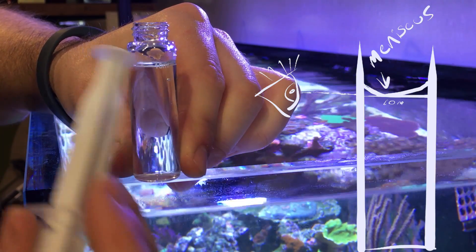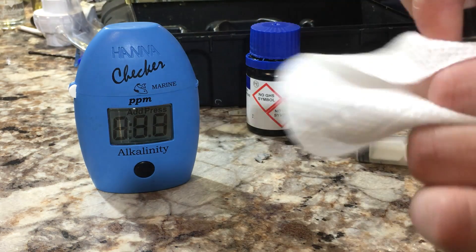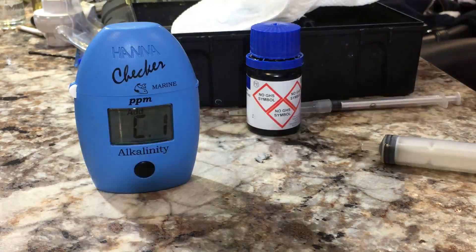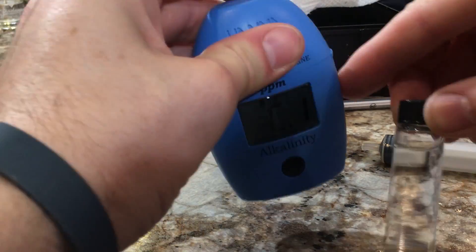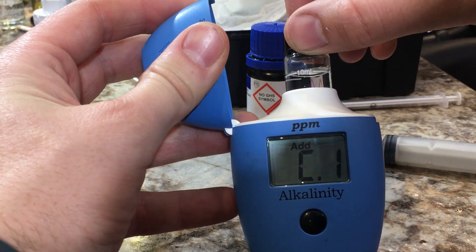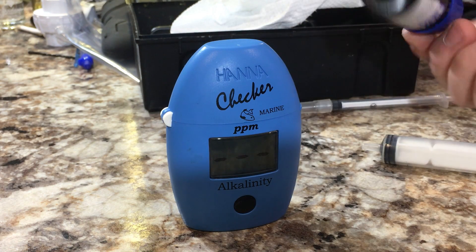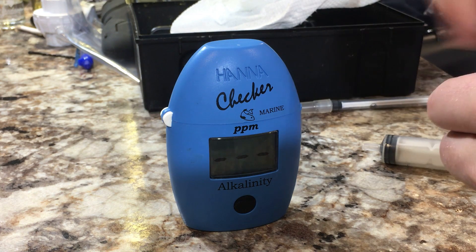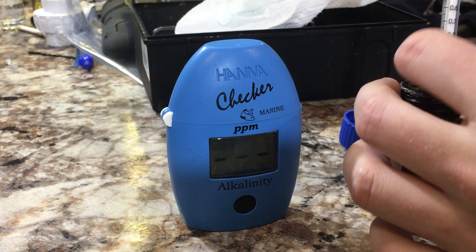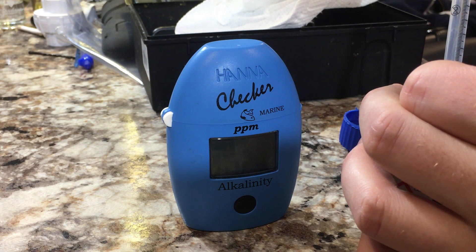That's what you're looking for. We've got our 10 mils of tank water, and we're going to turn on the Hanna checker. Just take a paper towel and give the cuvette a quick wipe-off to make sure there are no fingerprints on it — you don't want anything messing with the reading. Now the Hanna checker says C1, so we'll pop our cuvette in. I usually try and make sure the cuvette's facing the same way both times, lining up the 10 mil mark with the front, just in case there are any slight distortions with the glass. Do a few light shakes of the reagent, put the needle to the bottom, and the syringe will suck up one milliliter right to the line.